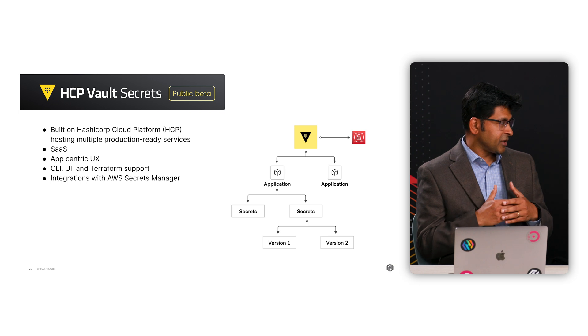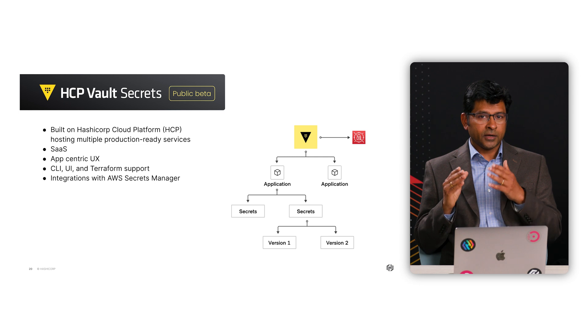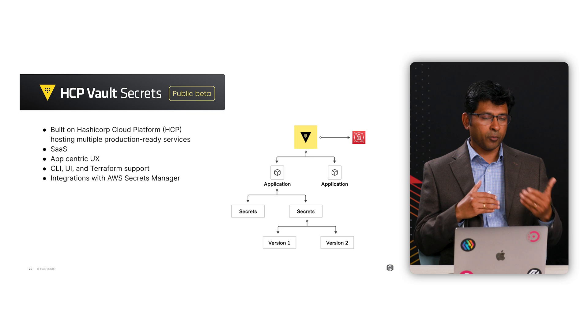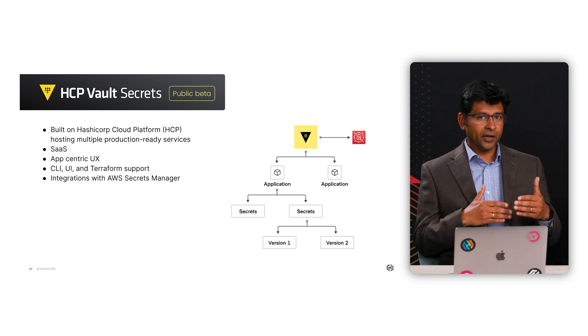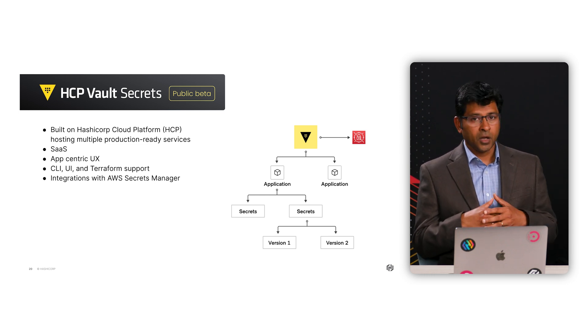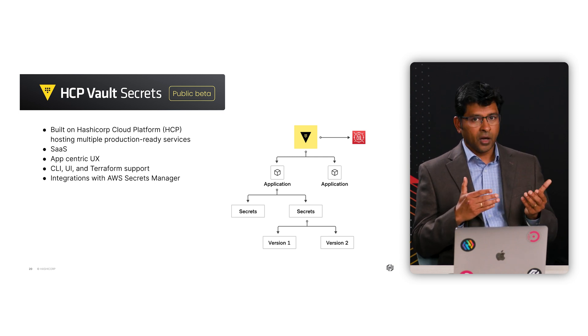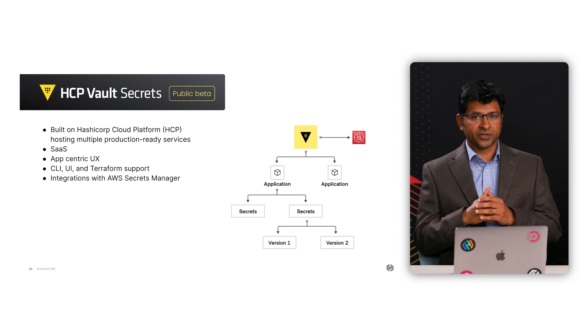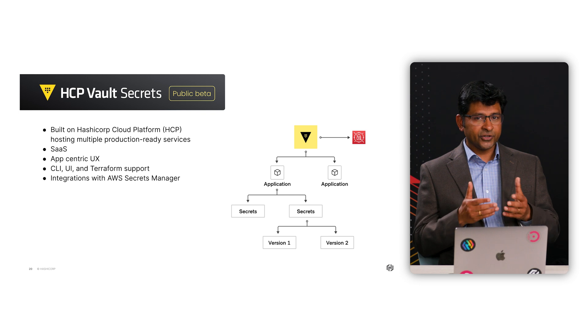App developers will appreciate the UX. The data model is simple — developers can just create one or more app resources and start populating their secrets and name their versions. After that, they can access these secrets via CLI, UI, or Terraform. Out of the box, we are supporting integrations with AWS Secrets Manager to sync the secrets in HVS with AWS Secrets Manager. Enterprises that are already using AWS Secrets Manager can continue to do that with HCP Vault Secrets, with the advantage of better centralized visibility and control.